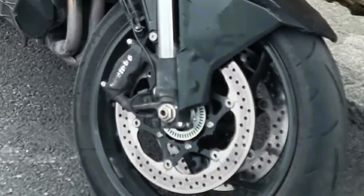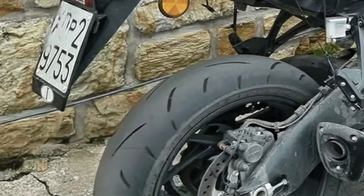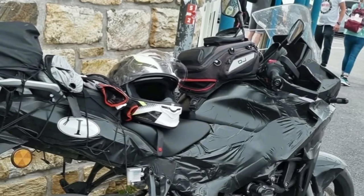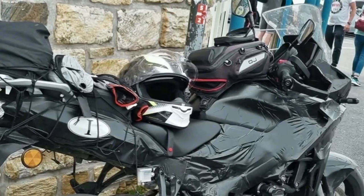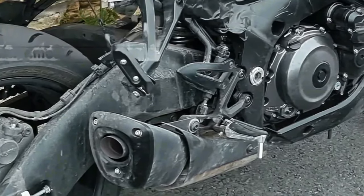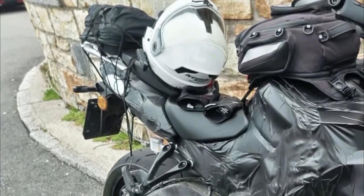The first-ever spy shots of the adventure tourer have surfaced online, revealing plenty of details and hinting at an imminent launch by the end of 2023. The most noteworthy element is the design — unlike the naked GSX-S, the 1000T flaunts brawny bodywork complete with a massive top fairing and edgy side panels featuring an all-new shape that sets it apart from the rest of the range.